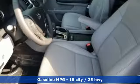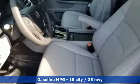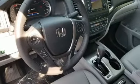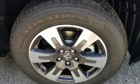Bluetooth streaming audio, doors and push-button start proximity key, front heated leather bucket seats, driver and passenger front and seat mounted airbags, and remote engine start.